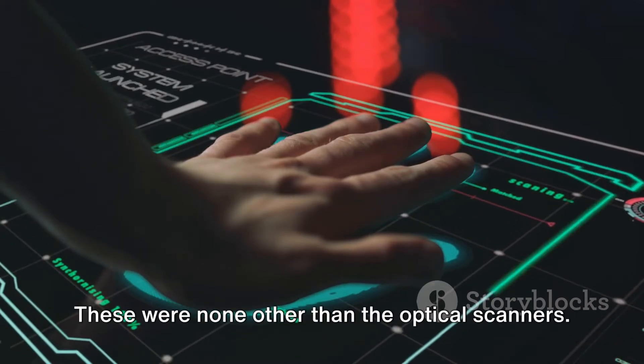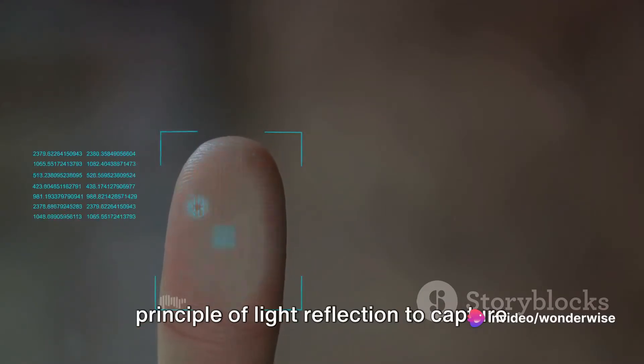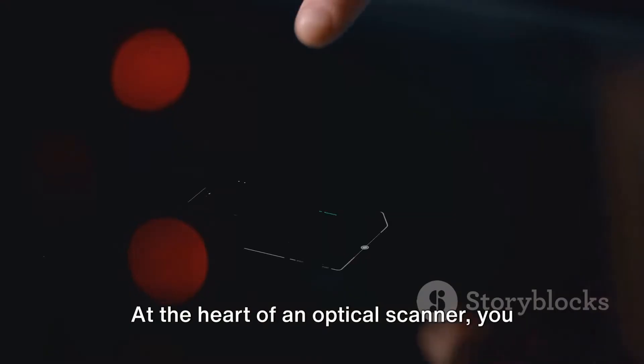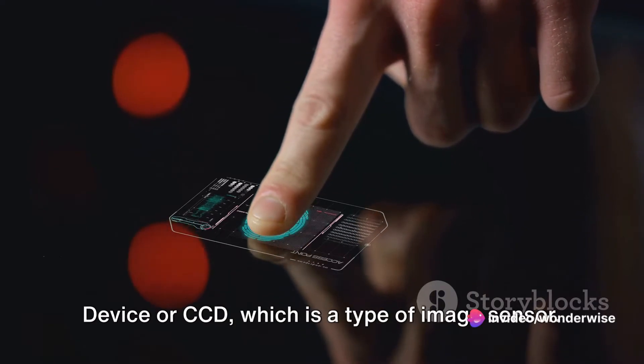These were none other than the optical scanners. Simple in design but sophisticated in function, these scanners used the principle of light reflection to capture the unique patterns of our fingertips. At the heart of an optical scanner, you would find three key components: a light source, a lens, and a charge-coupled device, or CCD, which is a type of image sensor.